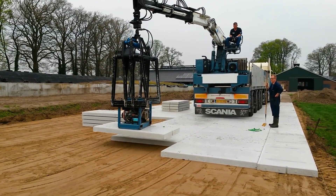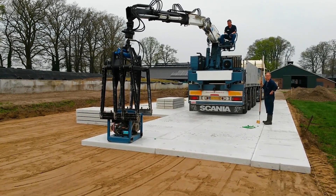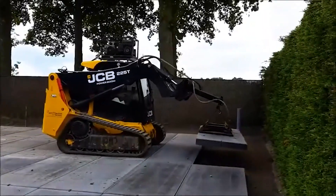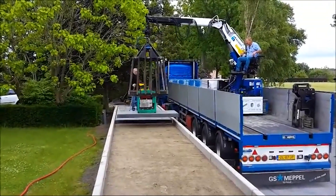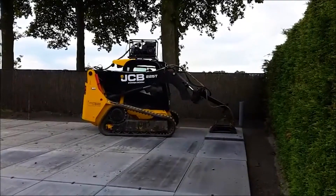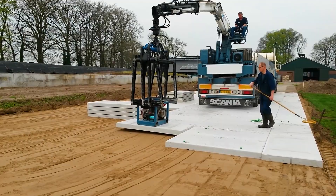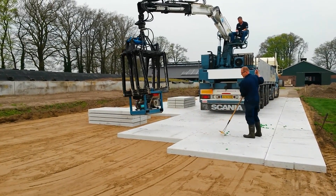Instead, the boom truck employs a specialised vacuum suction cup attaching to the concrete slab in seconds. This allows for rapid movement and placement of the slabs, requiring only a single operator for the entire process. This method offers substantial time and cost savings, avoiding the need for a team to attach chains and hooks and simplifying the installation process.